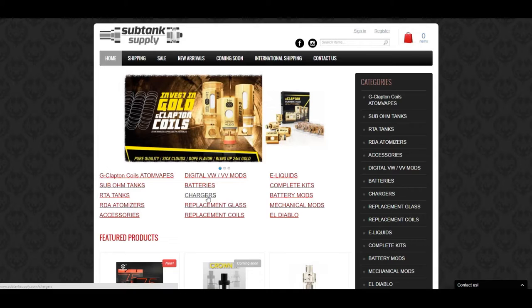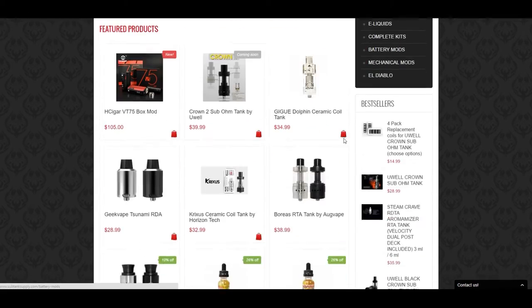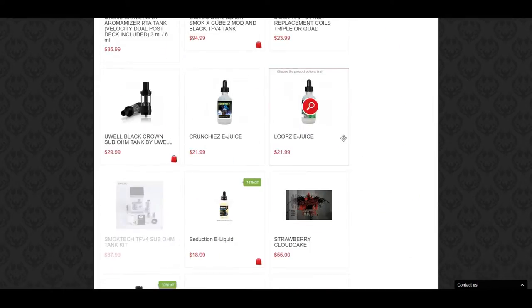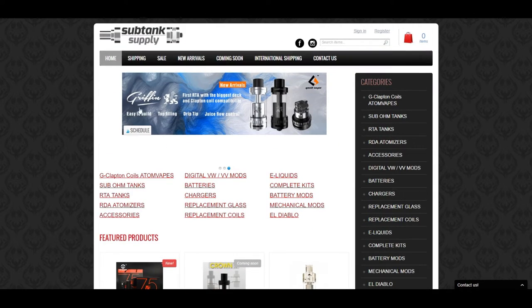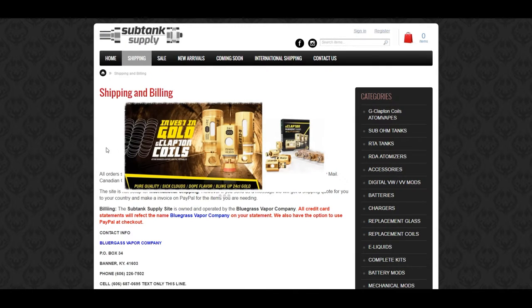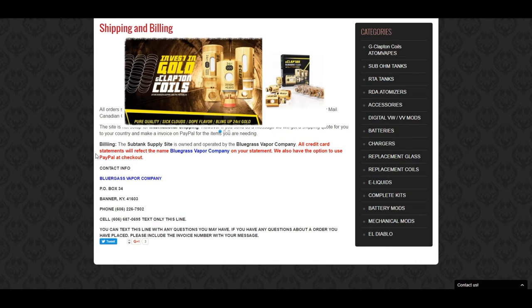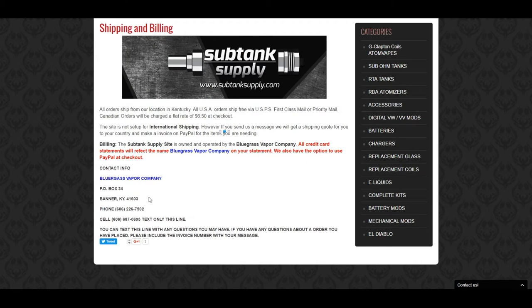Are you 18? Yes I am. So let's see, where are these guys located? I know they're on the east coast — I want to say Kentucky. Let's go to shipping and see if we can figure out where these cats are at. Yep, Banner, Kentucky. So located in Banner, Kentucky.